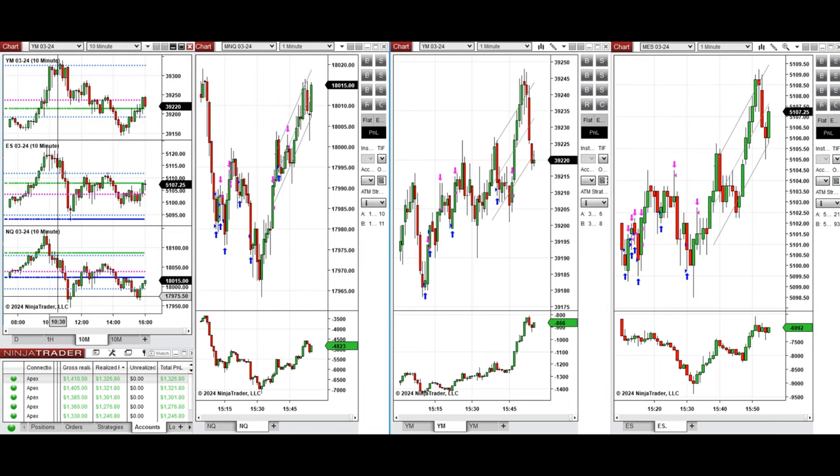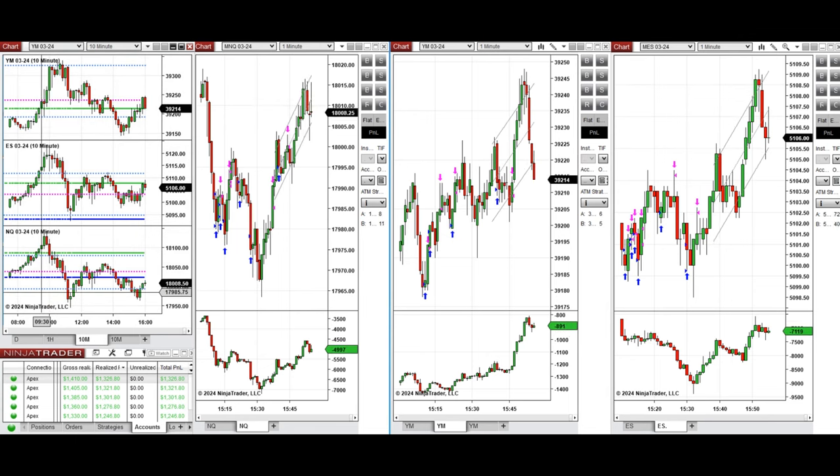If you look at the 10-minute macro chart, we see that the price at the beginning of the New York market session started to go up, especially on Dow Jones, and then had a deep pullback. Later, around 11:20, the buyers came back and pushed the price higher, but this couldn't hold and retested again the point of control.